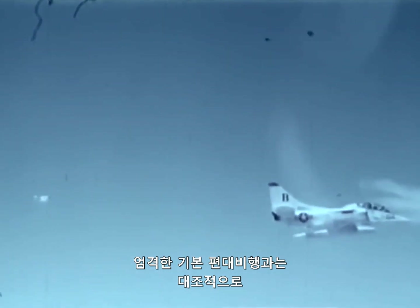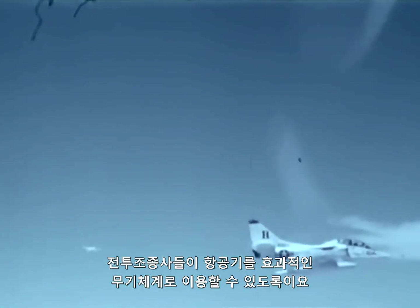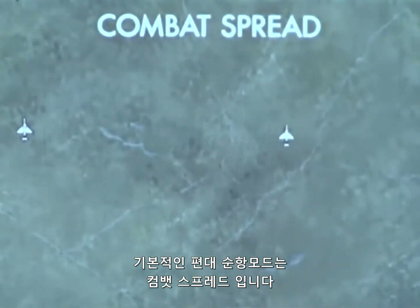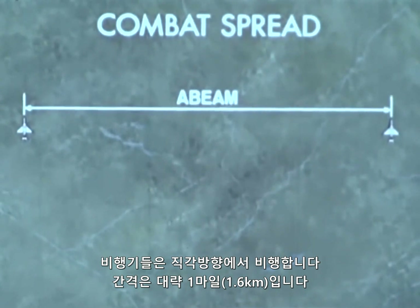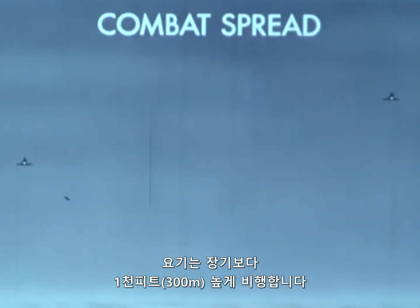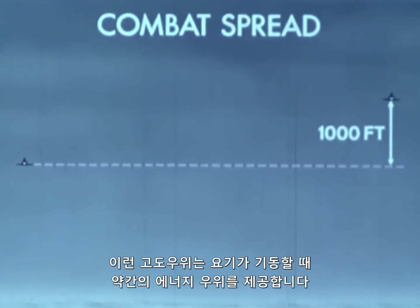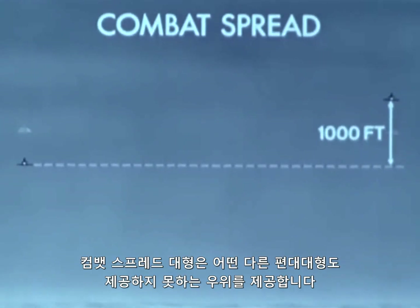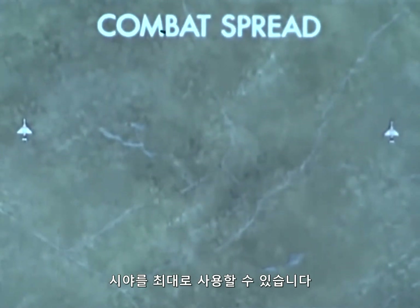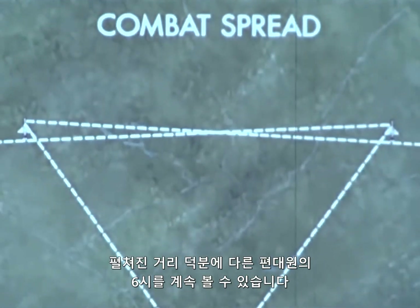Tactical formation, in contrast to the rigid environment of basic formation flying, allows flexibility and innovation to help the fighter pilot fly his aircraft as an effective weapon system. The basic cruising mode of flight is the combat spread. The aircraft are flown abeam and at a distance of approximately one mile. This distance will usually vary with airspeed and altitude. The wingman will normally fly with a step up on the lead of a thousand feet. This altitude advantage will provide the wingman with a slight energy advantage when maneuvering. Although each pilot has his six o'clock blind area, the spread distance helps each pilot to keep the other man's six in sight.